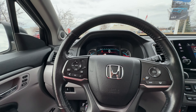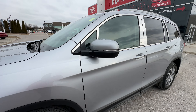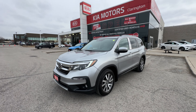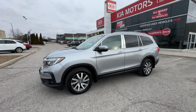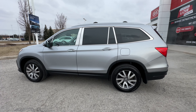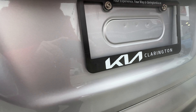Everything in this Pilot just screams luxury, fun, and family road trips. With only 43,000 kilometers on this 2019, you are finding an absolute steal — extremely low mileage and in extremely good condition. At the best used car store you can find right here at Clarington Kia. Visit us online at claringtonkia.ca or come down to the store in person to see this fantastic Pilot, take it out for a test drive, fall in love, and experience our amazing sales team who's ready to help you get behind the wheel.